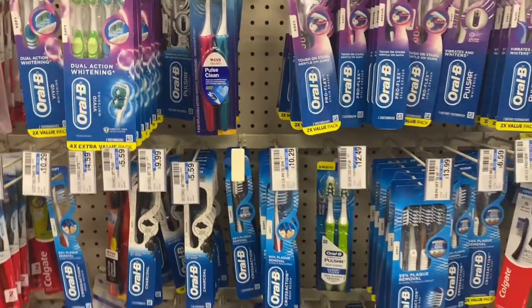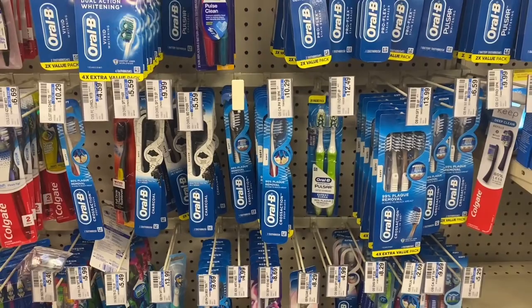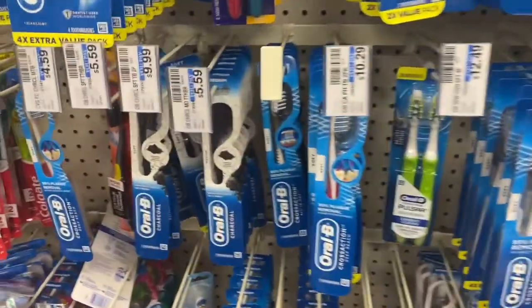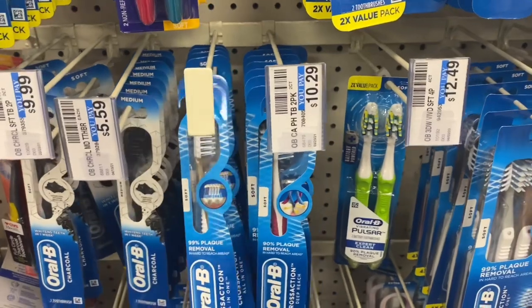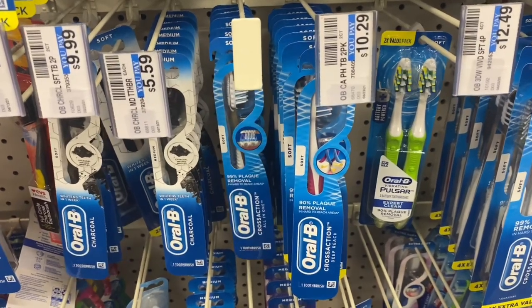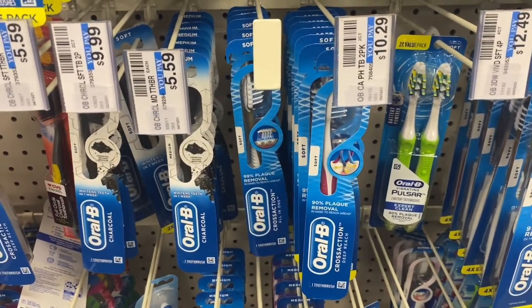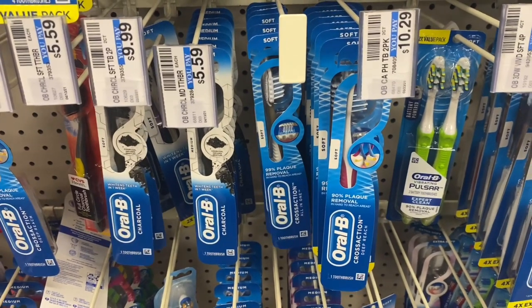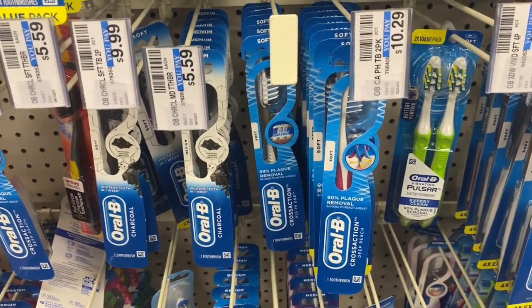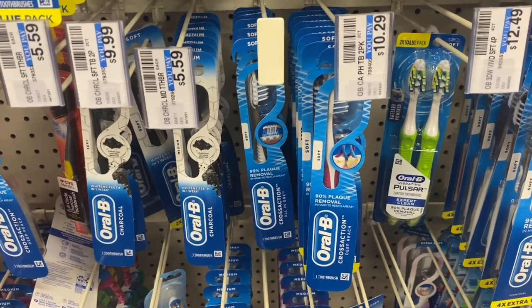My next transaction is on Oral-B toothbrushes (one count) and Crest Scope one liter — when you buy three, get a $5 Extra Buck. The products aren't tagged but the one-counts are $3.99. There's only one Crest Scope one-liter left, so I'm picking up two brushes and one mouthwash. I got a $3 off $15 oral care CRT and I'll pair it with a $6 off four digital and a $1 off one Crest mouthwash paper coupon. I'll be back with this receipt.